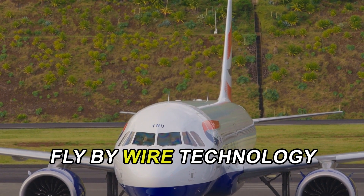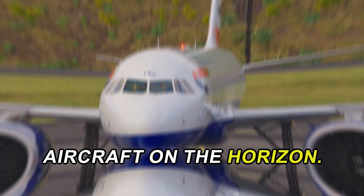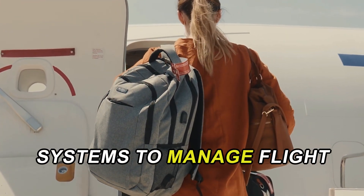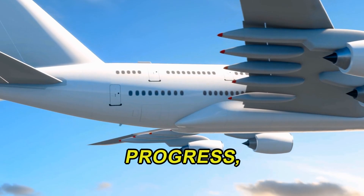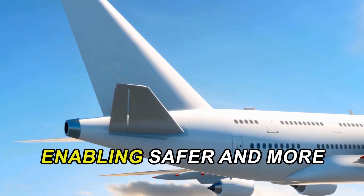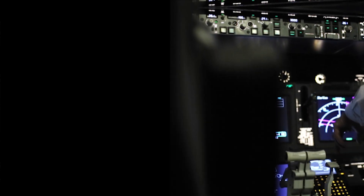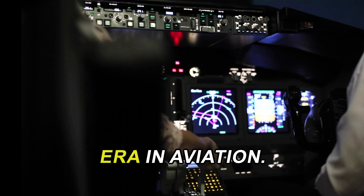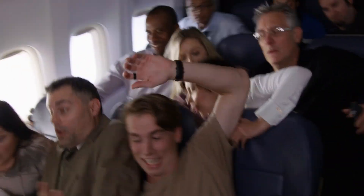Looking ahead, fly-by-wire technology is set to evolve further, with developments in fully autonomous aircraft on the horizon. These next-generation aircraft will rely heavily on advanced fly-by-wire systems to manage flight operations without direct human intervention. As automation in aviation continues to progress, fly-by-wire will be at the forefront, enabling safer and more efficient air travel. The integration of artificial intelligence and machine learning will likely enhance the capabilities of fly-by-wire systems, paving the way for a new era in aviation.